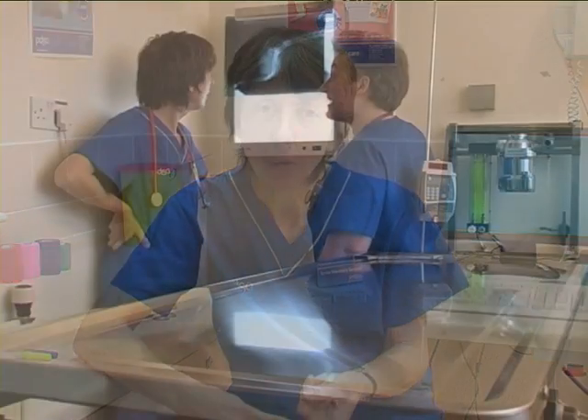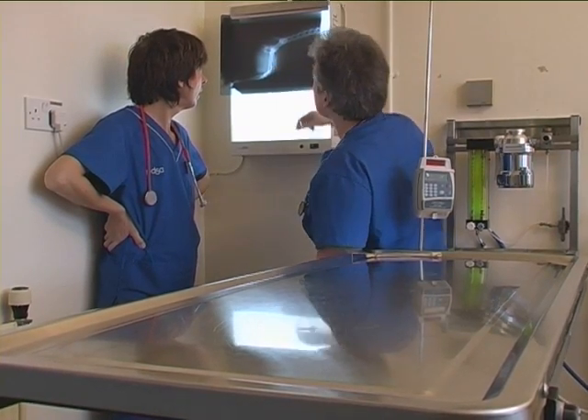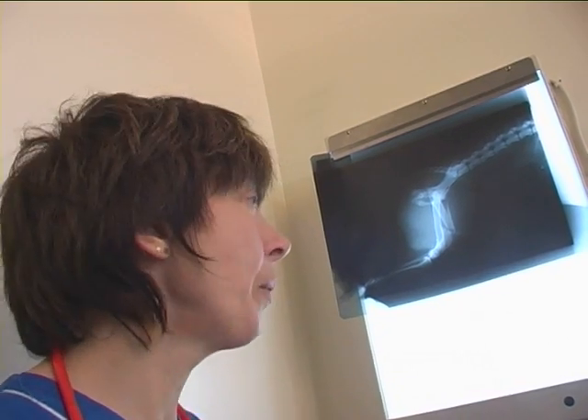Looking at the day-to-day work I do, there are two areas where science is really important. One is taking x-rays, where you have to consider amps and volts and things like that to work out the correct amount of radiation to use.